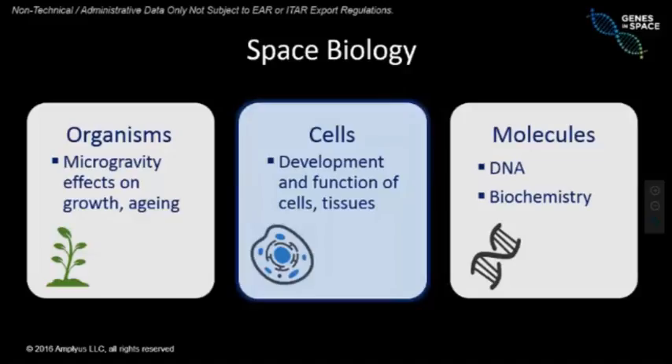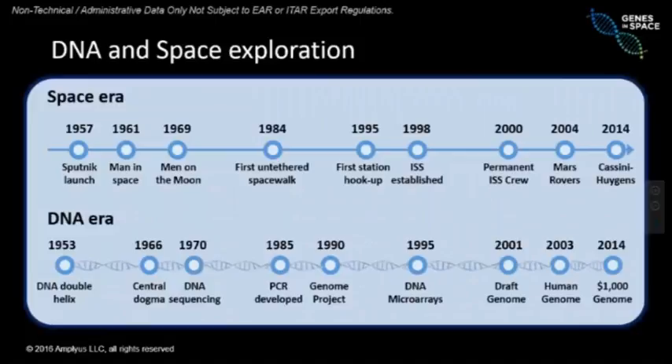We want to understand these changes not only at the level of whole organisms. If you've been reading about Scott Kelly's Year in Space, you know there are very fundamental changes in his organ systems — he even grew taller. Bone density changes, vision changes, cardiovascular changes. To understand those changes on a fundamental level, we need to look at the whole organism, the cells, and get one layer deeper into the fundamental molecules that make us human. Among those molecules, perhaps the most fundamental is DNA.